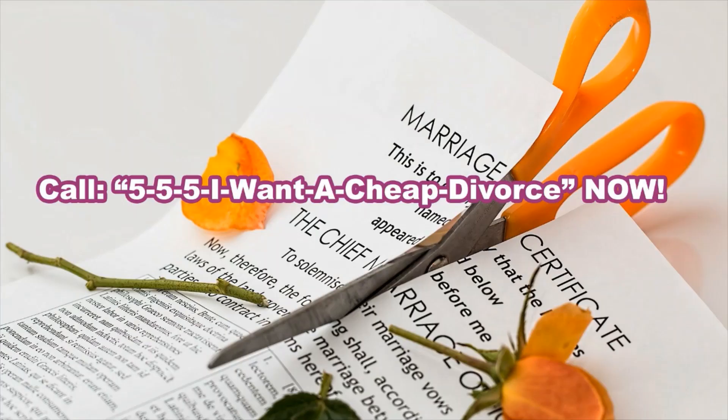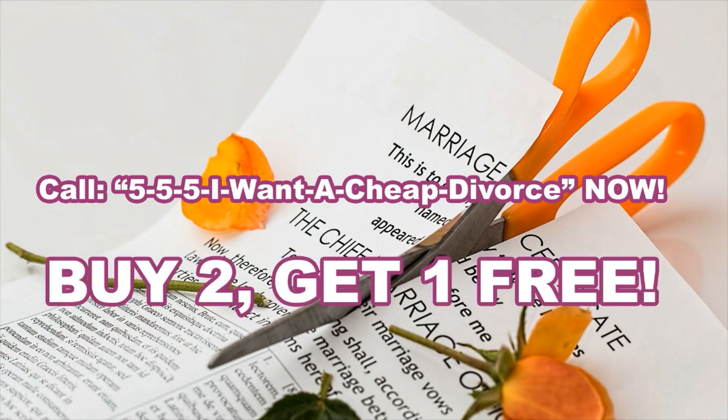Are you tired of paying too much for your divorce lawyer? You have to pay thousands and thousands of dollars to him and your future ex-wife each time. Stop paying too much. Call 555-I-want-a-cheap-divorce-now and save thousands of dollars that you can invest in your new girlfriend. And don't forget — if you buy two divorces, you get one for free. Call 555-I-want-a-cheap-divorce.